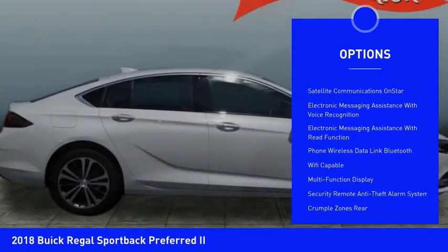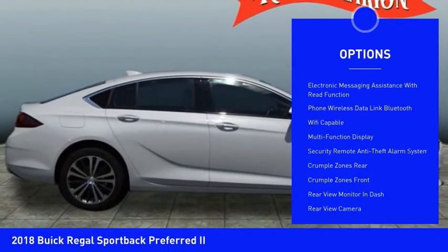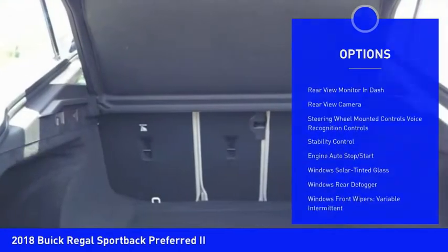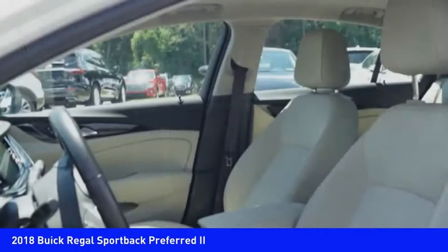Remote engine start, stability control, traction control, cruise control, airbags, front knee airbags, power brakes, child safety locks, compass, trip computer, and clock.